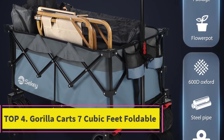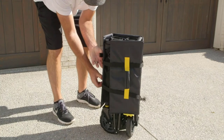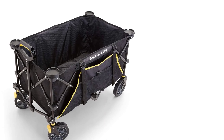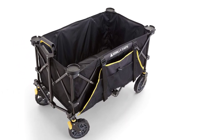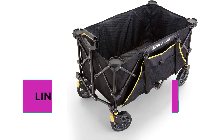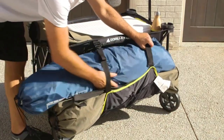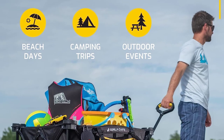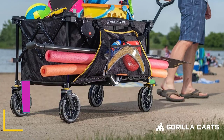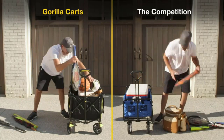Top 4: Gorilla Cart 7-Cubic Feet Foldable Utility Wagon. The Gorilla Cart 7-Cubic Feet Foldable Utility Wagon offers a spacious and convenient solution for transporting your essentials. With a large 7-cubic foot capacity, it provides ample space while remaining portable. Its collapsible design ensures effortless storage and easy transportation, making it versatile and user-friendly. The pulling handle enhances comfort during hauling, reducing fatigue, and a built-in cup holder adds to its practicality. Equipped with all-terrain wheels, this cart can navigate various surfaces such as sand, gravel, and grass. Crafted from high-quality sport fabric, it offers durability and easy cleaning. The bed dimensions measure 36 by 21 by 15 inches.